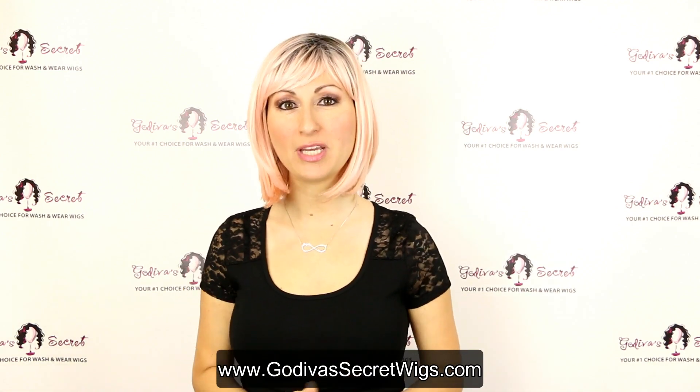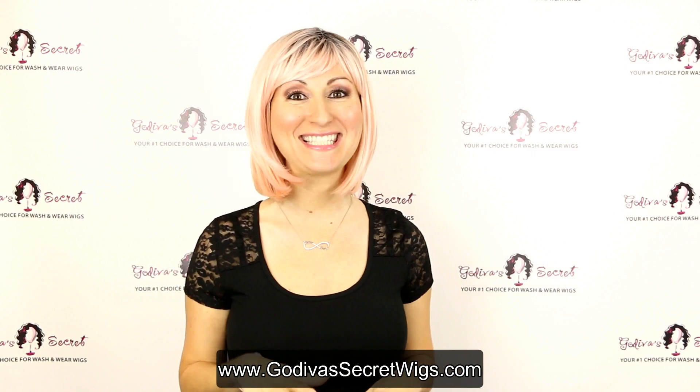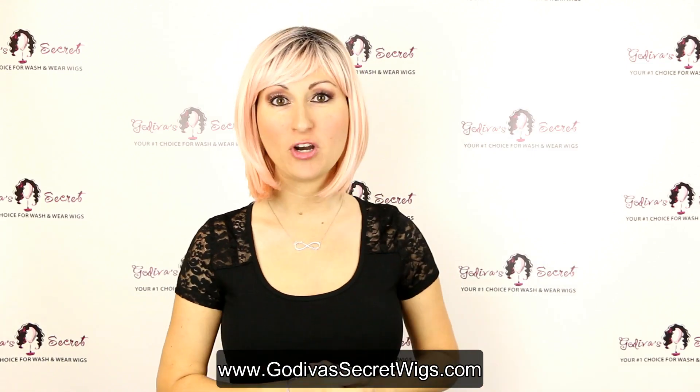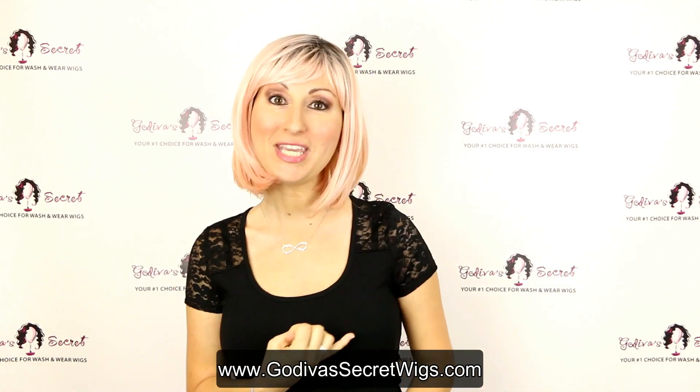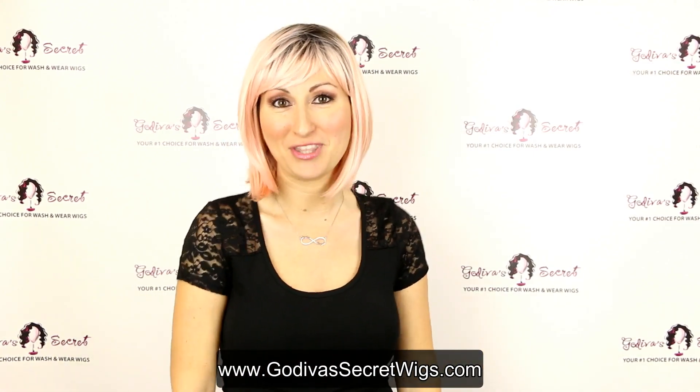Hi, I'm Danielle with Godiva Secret Wigs, and I'm really excited to show you some of our new pastel-colored wigs. They're perfect for Halloween, for playing, for Cosmoprof, or just any time you want to kind of change it up and have some fun with your hair.